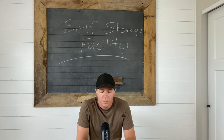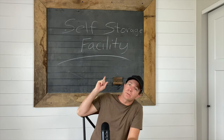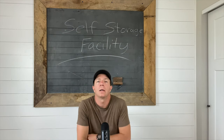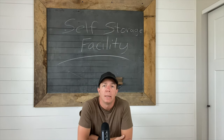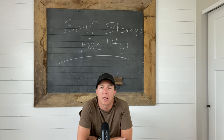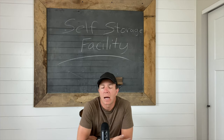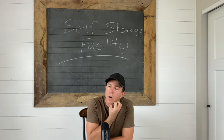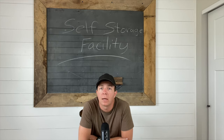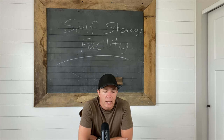All right guys, Matt here. Today I'm going to be talking about a self-storage facility. In the past I've owned residential rental homes and it was good and bad — it has a lot of pros, a lot of cons, but it's not for me. So since then we've sold all of our residential rental properties and we are getting into commercial storage.